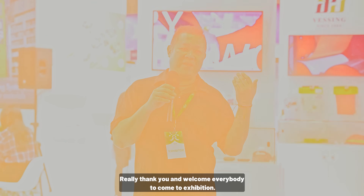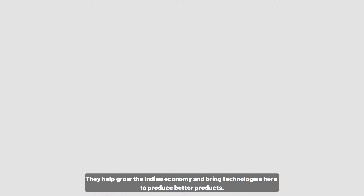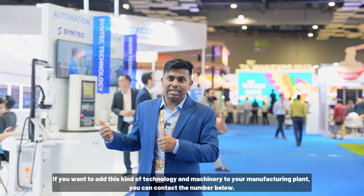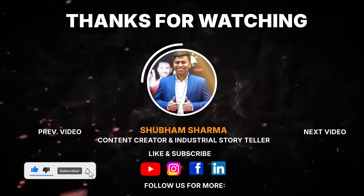This was Taiwan Expo 2025. We have seen how the textile industry, footwear industry, and automation industry are helping Indian companies grow the Indian economy, and how these technologies are making better products — not only for India but also for export. For more information on these technologies and machinery, contact us. Subscribe to our channel for more such videos. See you next time, bye!